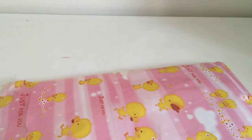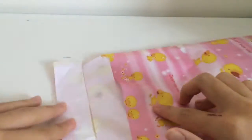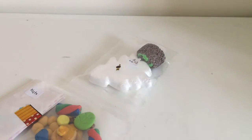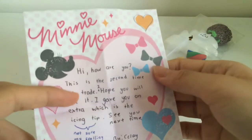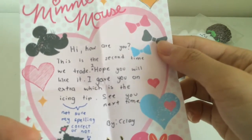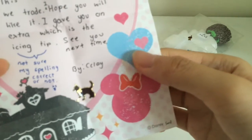So now we start opening this packaging — this is the trade I did with her. I'm really excited for this trade. This is actually the first time. So oh my god, there's quite a lot of stuff inside, and I'm really glad. There's also a note here. It's a Minnie Mouse design, pink in color — the notes are really awesome. She said: 'Hi, how are you? This is the second time we trade. I hope you will like it. I gave you an extra which is the icing tip.' I think she moved it to my birthday gift — the icing tip was in the birthday gift.